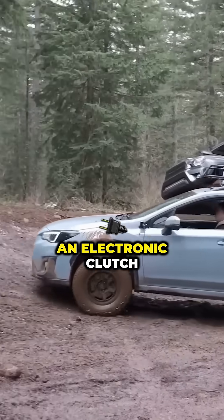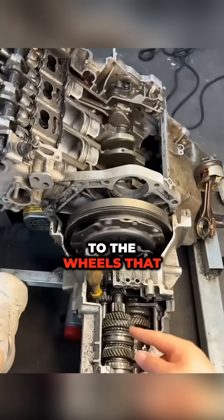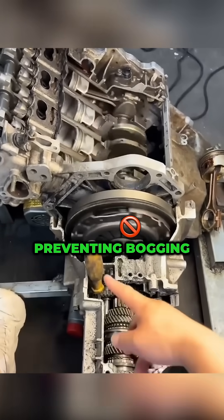Got all-wheel drive? An electronic clutch can shove extra torque to the wheels that still have bite, preventing bogging.